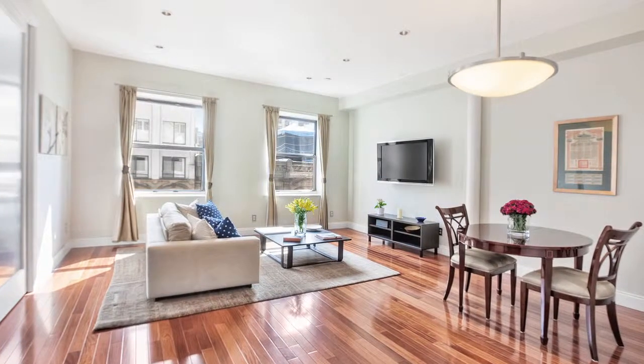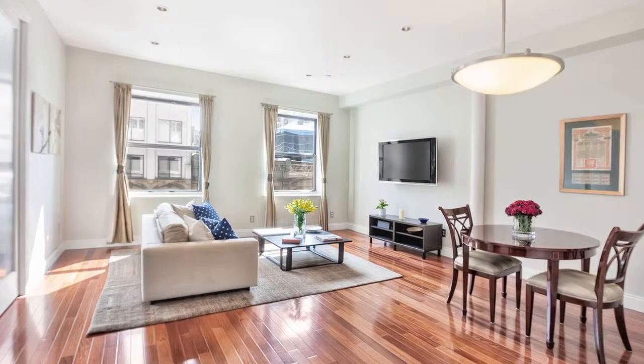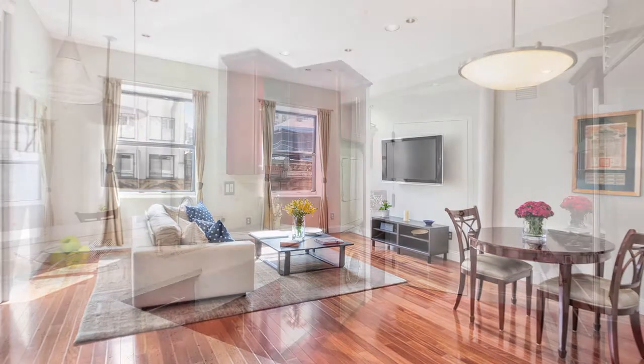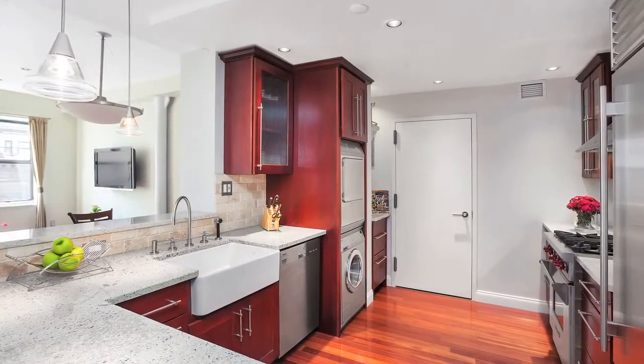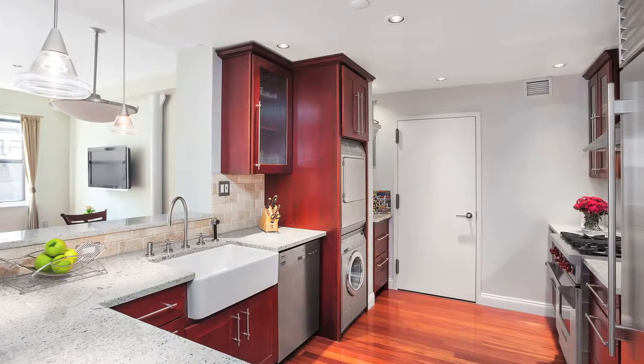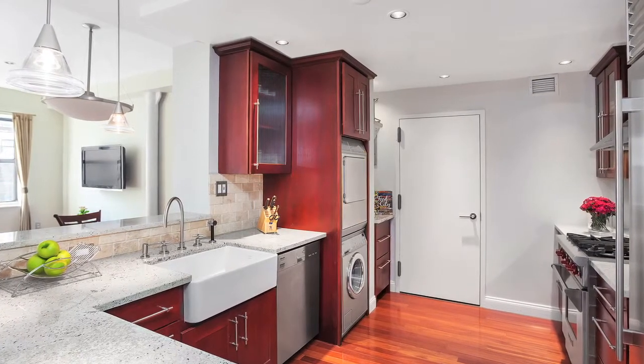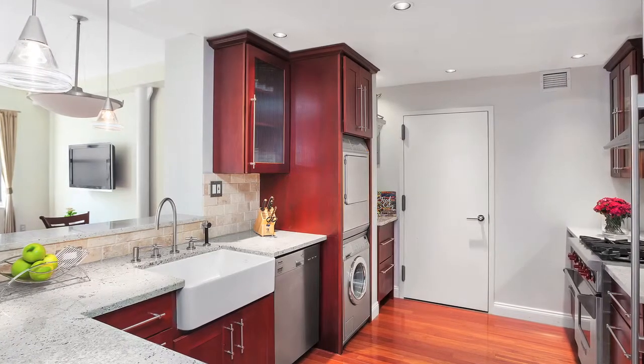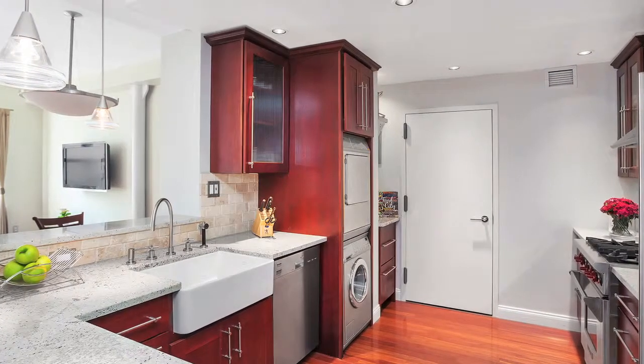The light-filled living area with over nine-foot ceilings is perfect for entertaining, and roomy enough for both a living room and dining room set. The open-style chef's kitchen is a stunner with custom cherry wood cabinetry, granite countertops, Sub-Zero, Wolf and Miele appliances, a breakfast bar, and a peninsula that houses the 50-bottle wine cooler.